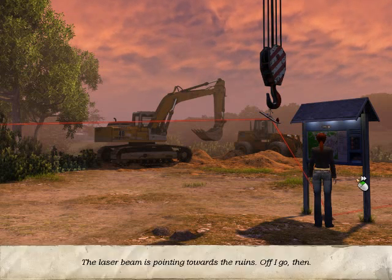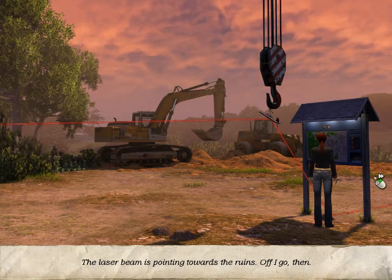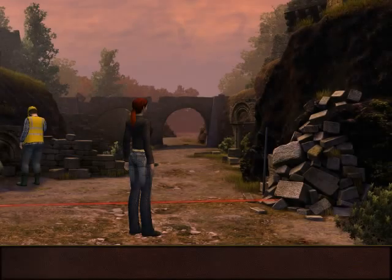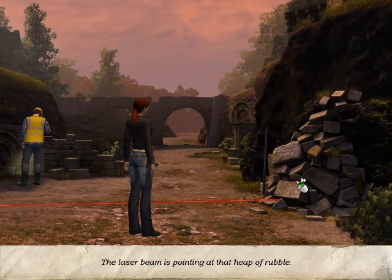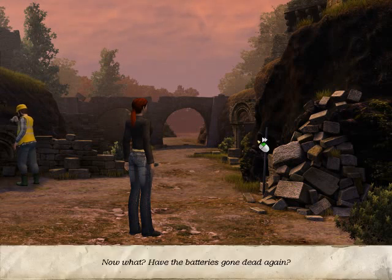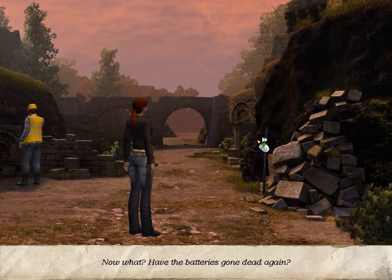The laser beam is pointing towards the ruins. Off I go, then. The laser beam is pointing at that heap of rubble. Now what? Have the batteries gone dead again? Never mind. I know where I need to look now.